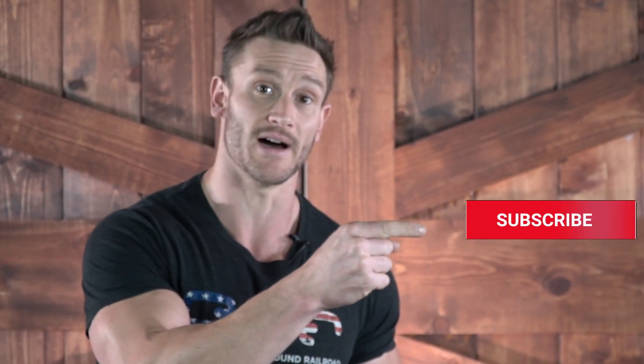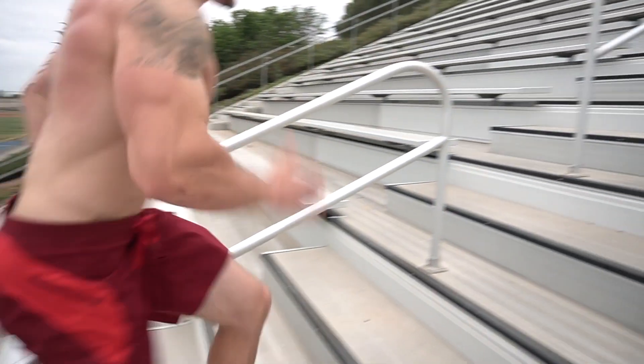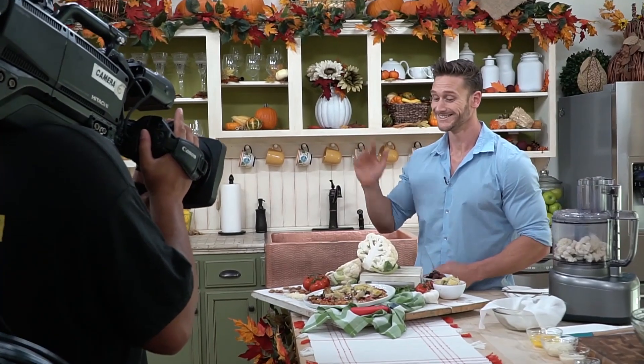Make sure you hit that red subscribe button because we have daily videos coming out. Hit that little bell icon to turn on notifications so you never miss our live broadcasts or our daily videos.